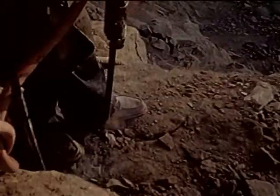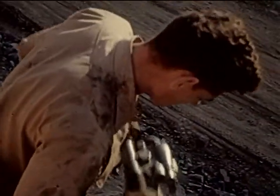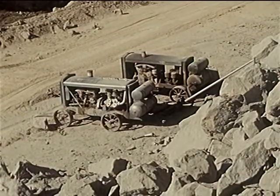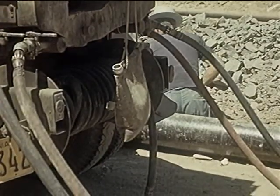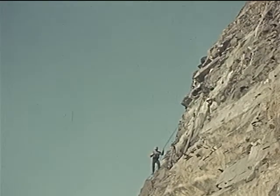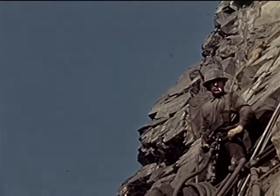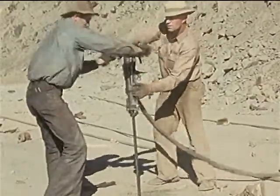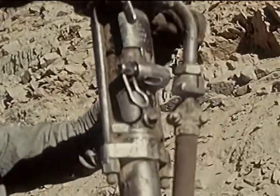Heavy drills called air hammers cut the holes to the proper depth. The power is furnished by an air compressor which is run by a gasoline engine. The air is forced through hoses to operate the heavy, unwieldy drills. These holes are drilled four to six feet apart. The powder expert judges the proper depth and spacing of the holes, and also the amount of powder that this particular rock will take. Two men are necessary to operate the long-stemmed drill hammer.